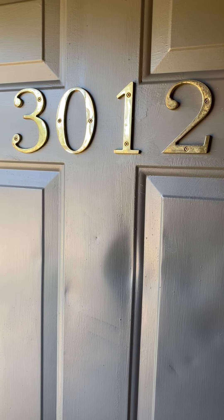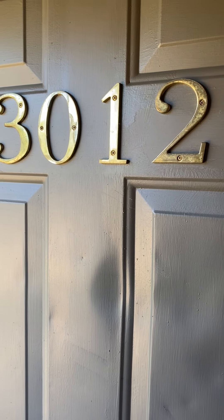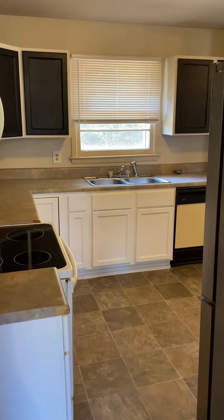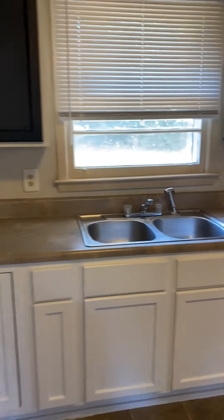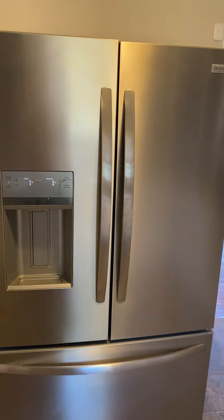Today we're at 3012 Cambridge Road. This is a three-bedroom, one-bath property off Whitehall Avenue in Anderson. Entry into the family area — right off the family room you have the kitchen: stove, microwave, dishwasher, and a big double-door refrigerator.